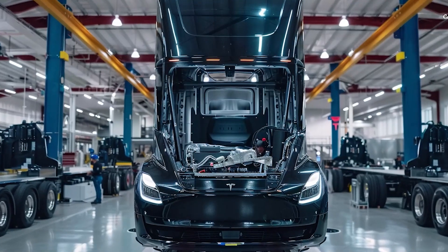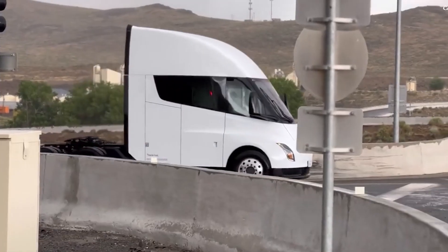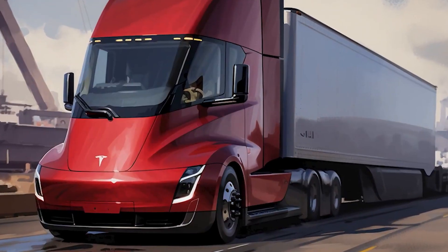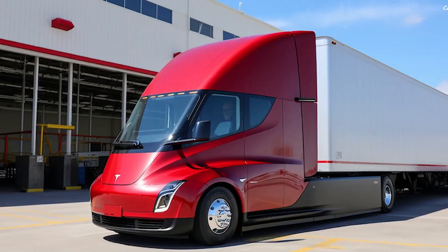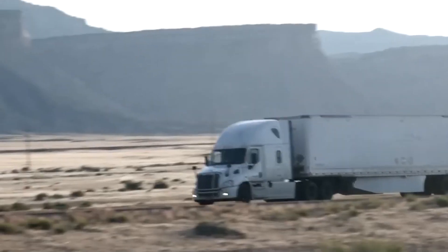Elon Musk just revealed some major changes about the Tesla Semi. No more 82,000 pounds, no more 1,500 horsepower, and even the drag coefficient is getting a makeover down to 0.22. But why the big changes? Stick around as we dive deep into the reasons behind this massive upgrade and what it means for the future of trucking and sustainable transport.